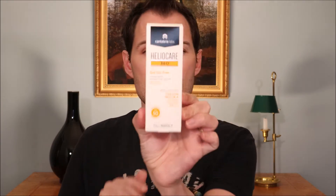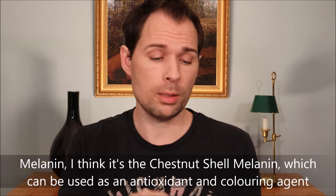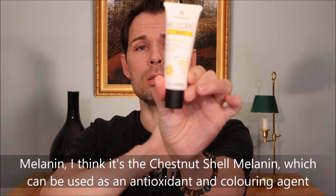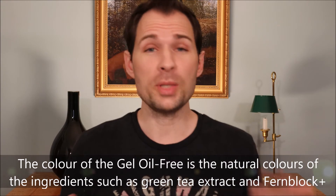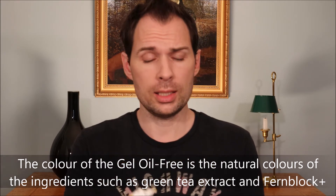Let's see how this product performs on the skin and what color it has, because there is actually an ingredient called melanin in it, which is a pigment. But when I contacted them, they said they have not put anything in this product to intentionally give it a color. They say the color comes from the fernblock and the green tea in it — that is what gives the product its color.